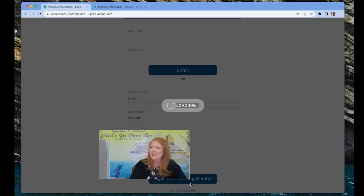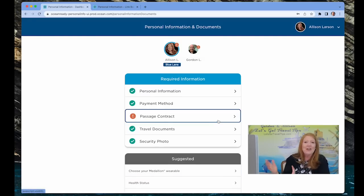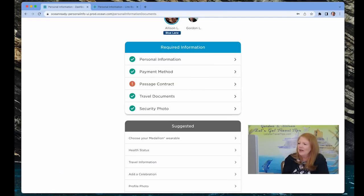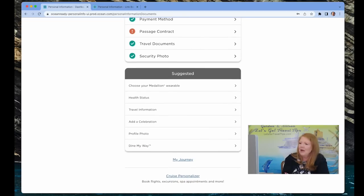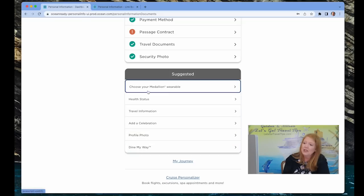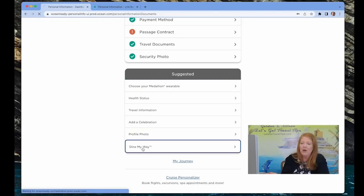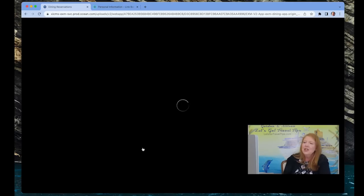Let's wait a moment — and it brought us up. We're not sure why it keeps flagging the passage contract every time, but we go in and agree to everything and it appears again next time. Anyway, scrolling down — Dine My Way is right here. This is where you do everything else to prepare for your cruise on one screen. We've already made a few dining reservations, and you'll be able to see them as soon as the page loads.